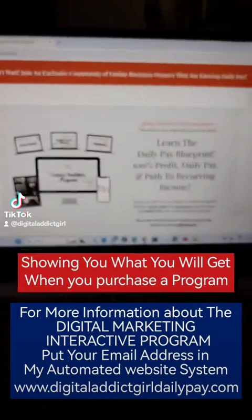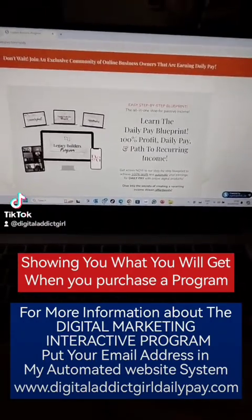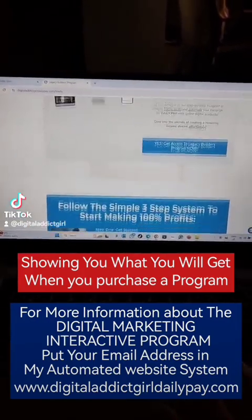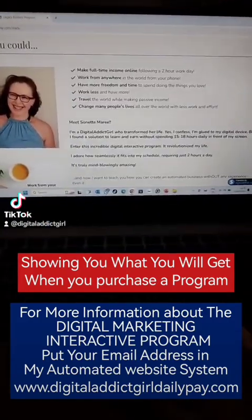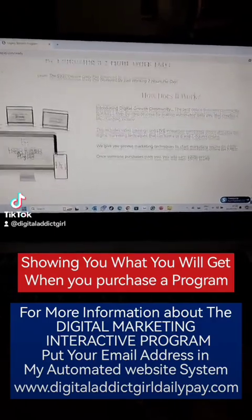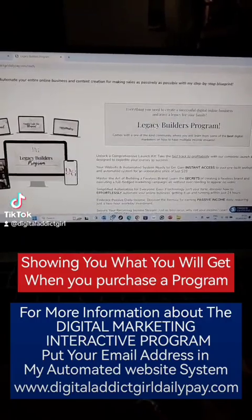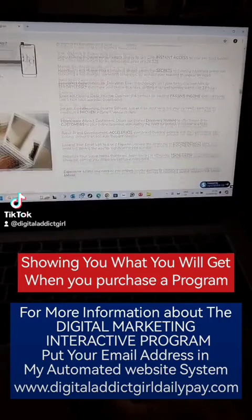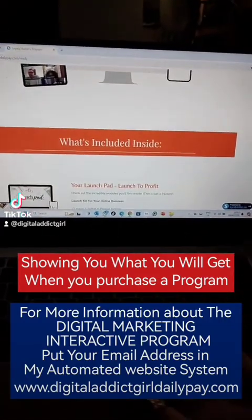So let's just make it a little bigger so I can show you. You go down a little bit — there's 'about me' and then 'how does it work,' and then you go down. This is the Legacy Builder program. It shows you everything that you will get there, so that's what it includes.